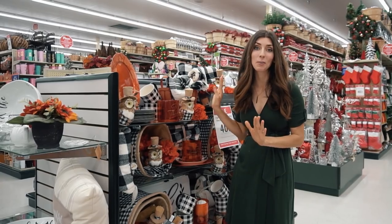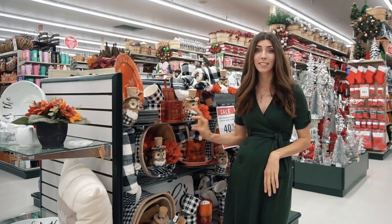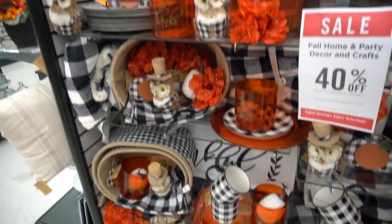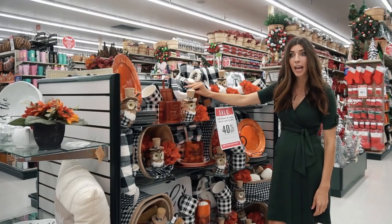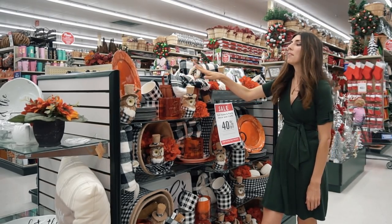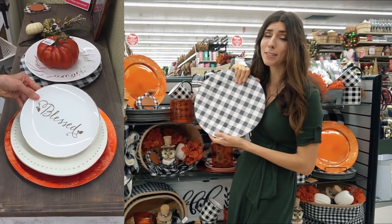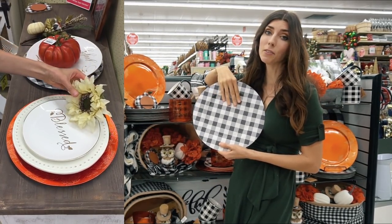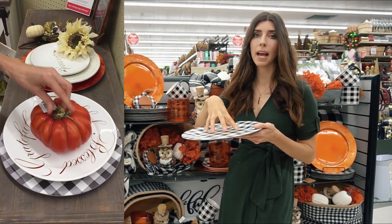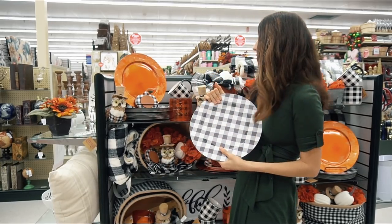This is absolutely gorgeous — you guys know the color scheme I'm going with this year is definitely that burnt orange with the blacks and the whites, and this is just heavenly to me. There are so many different pieces here: you have throws that you could add to your couch, chair, or use for a tablescape. You also have beautiful orange chargers and the gingham check chargers. You can even use chargers as a tray and build up pumpkins and florals on top for a beautiful base piece.